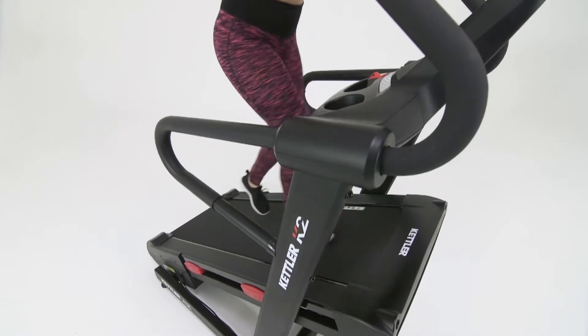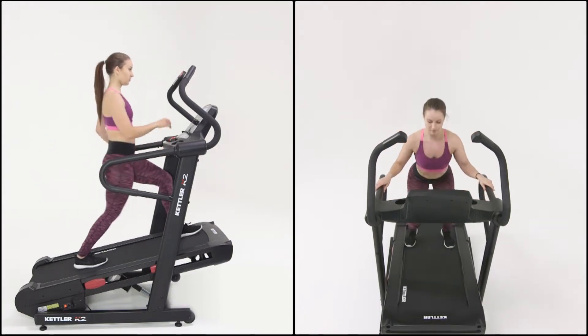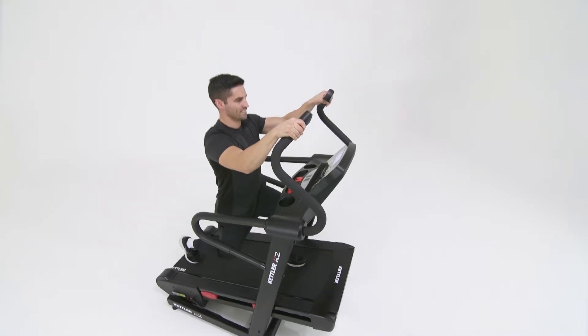Target individual muscle groups by training at high incline and low speed. Lunge and squat your way to amazing glutes in no time.